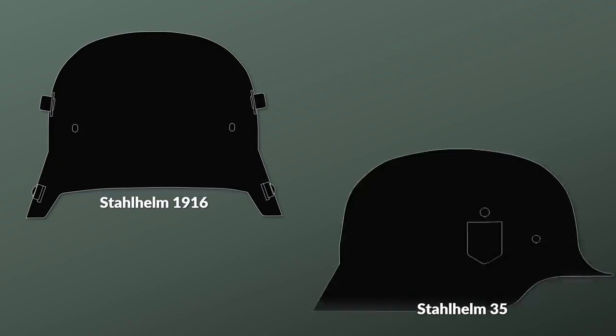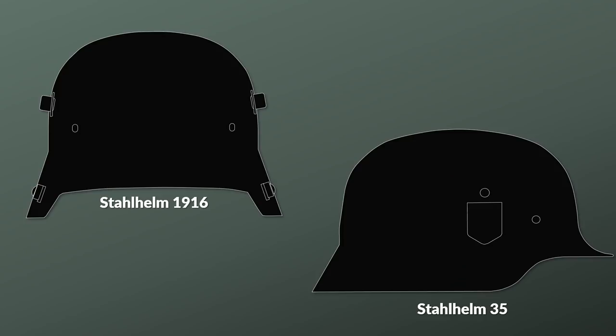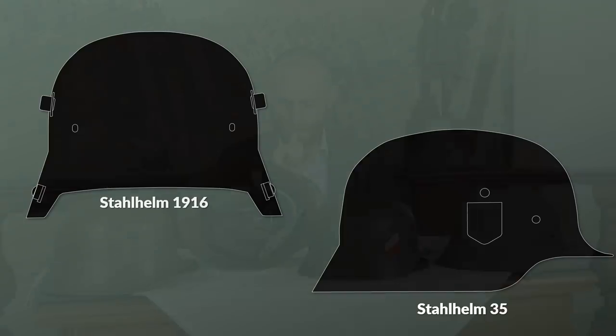Time to take a glance at the Stahlhelm, the legendary German steel helmet — or to be more precise, several of them. Let's take a look at some real life examples.